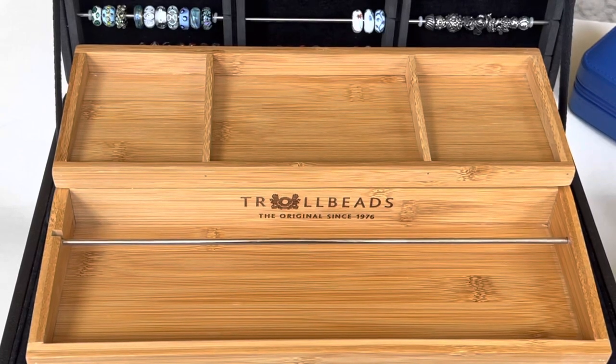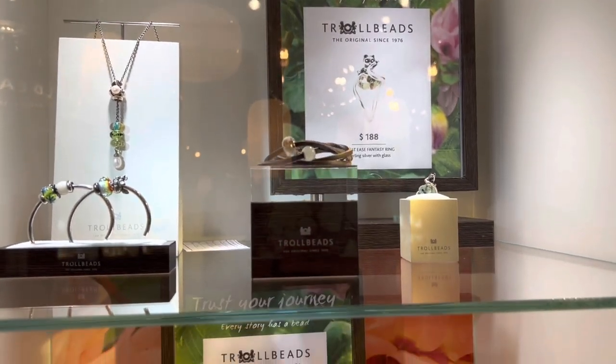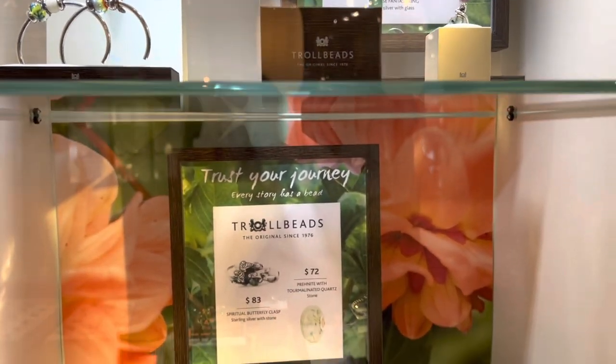Hi everyone! Welcome to my channel. My name is Ali. I hope you're all doing well and are staying safe. Today I have a very special Troll Beads haul to share with all of you. Troll Beads Texas, which is my local store here in Dallas, had a grand event recently and I had so much fun.